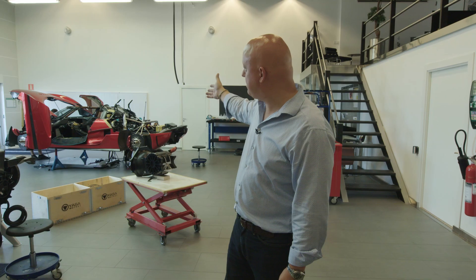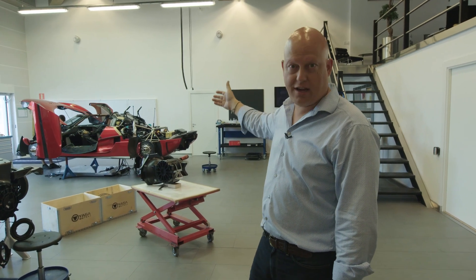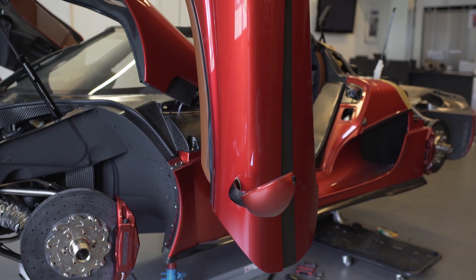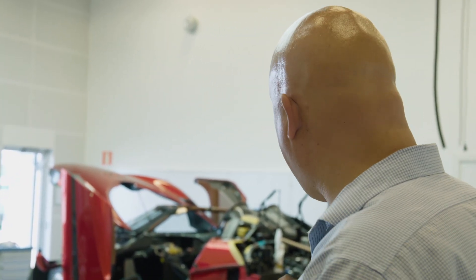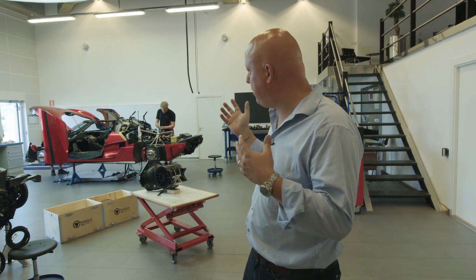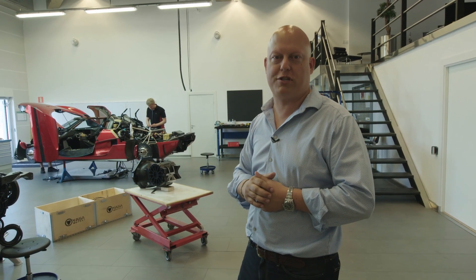Behind us is the show car we made for the Geneva Motor Show. It's the first Regera with production spec, and it's been getting all the installations of electronic systems — our new Hydra Coupe hydraulic coupling, our 4G connectivity, the Apple CarPlay system and so on. We'll really put this through its paces through the summer and start showing it to customers and journalists who will also experience the car. We're really excited to have reached that point, and in parallel we've started production of the first customer car.